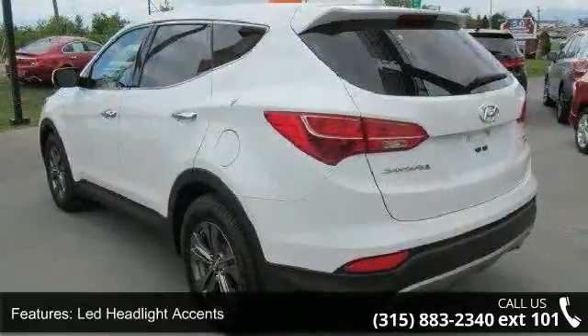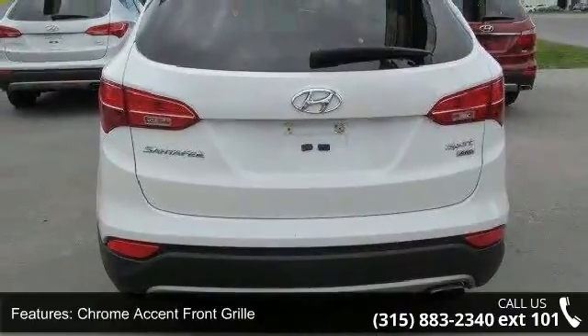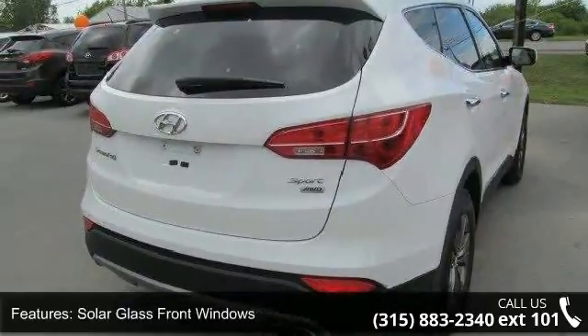LED headlight accents, chrome accent front grille, body color rear spoiler included, LED brake lights, solar glass front windows, rear privacy glass, Bluetooth hands-free phone system, and Blue Link telematics system.